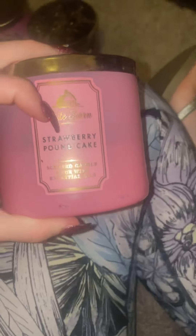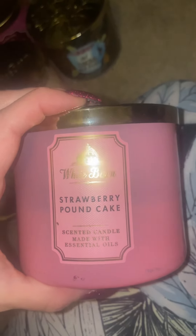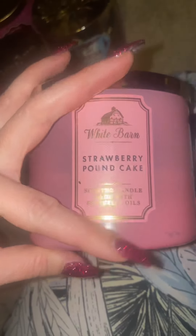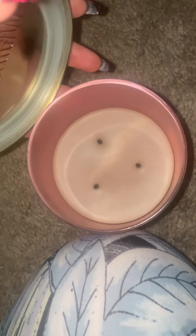Hello Honey Strawberry Pound Cake — yes, I would repurchase this! The throw is a 9.5 out of 10, almost a 10. Fresh strawberries, golden shortcake with cream, with essential oils. I would definitely repurchase this — the burn is beautiful. Look at that. Oh, delish!